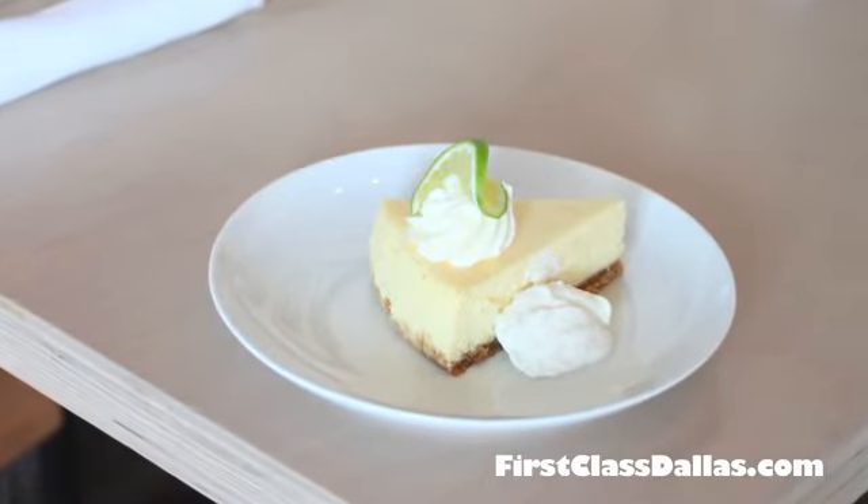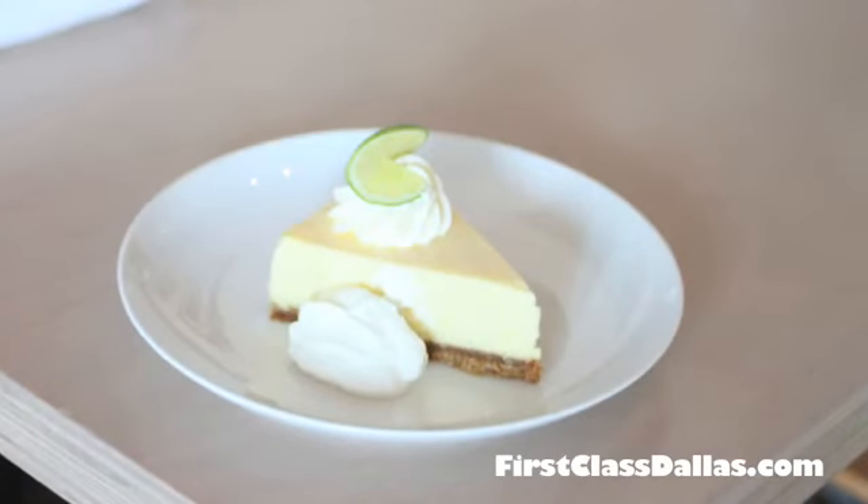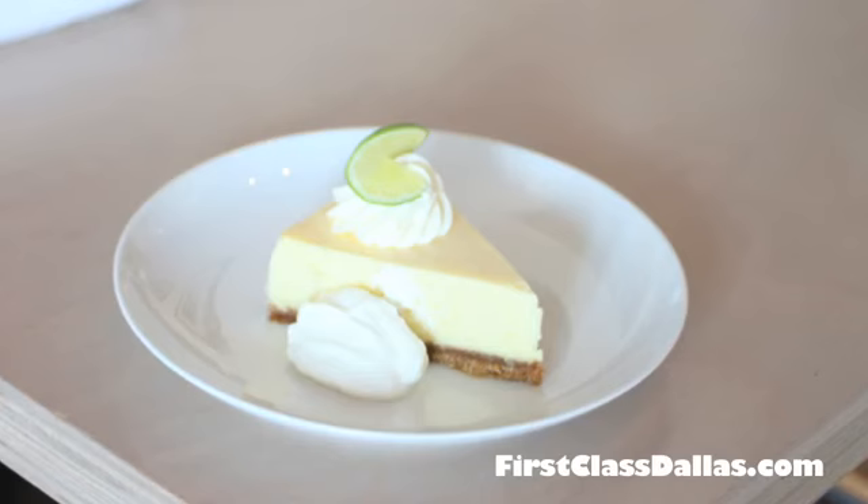It's very light, very airy, so tart and just a subtle sweetness, graham cracker crust. Homemade vanilla whipped cream. God, it just looks great, John.